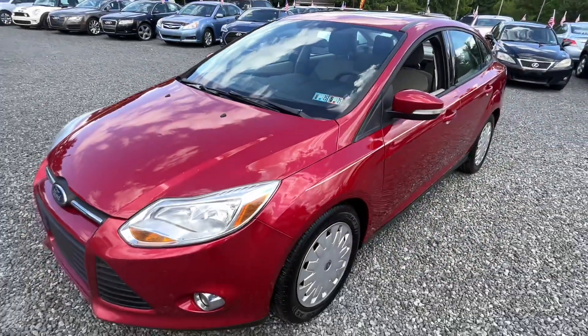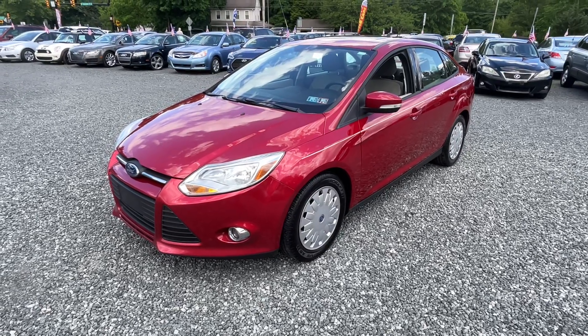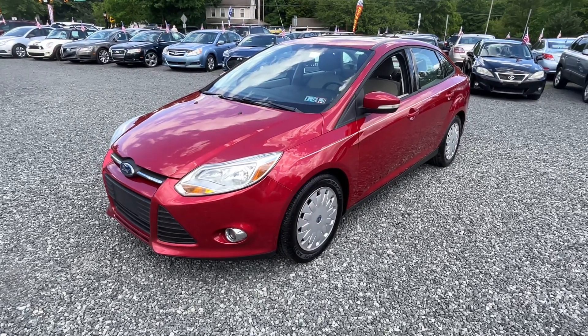That's it folks — good little transportation. Find it here at Josie's Auto Sales in Gilbertsville. Please hit like and subscribe, and we'll see you next time!